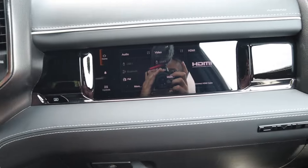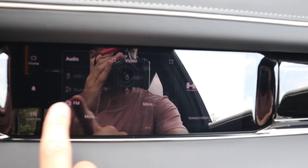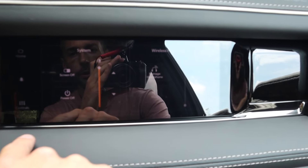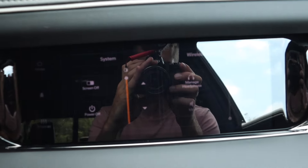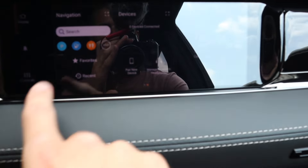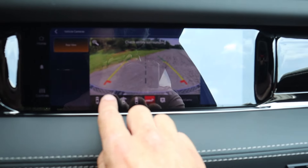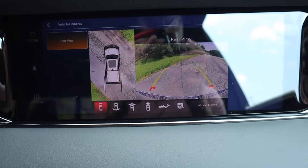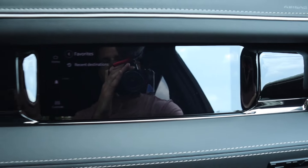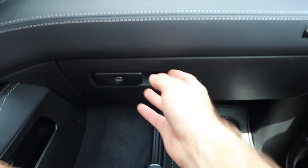Working our way to the passenger side, the passenger screen isn't visible from the driver's side — it's head-on from the passenger position. It offers audio, video, HDMI input, notifications, screen controls, brightness adjustment, and headphone management. You also get navigation on this screen and camera access — so the passenger can pull up the backup camera for extra visibility or a second opinion while driving.